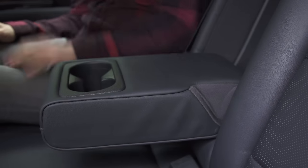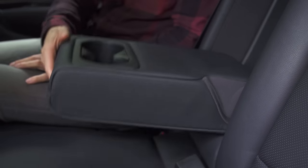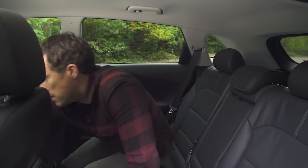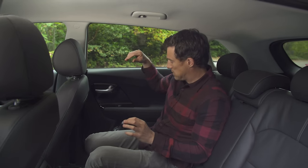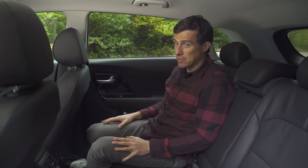The floor is reasonably flat so there's plenty of room for everyone's feet. Quite impressed. You've got an armrest like on many cars and there's a couple of cup holders as well. As for the door bins in the back — will a big bottle fit? Well yes it will, but you won't be able to put anything else in there.